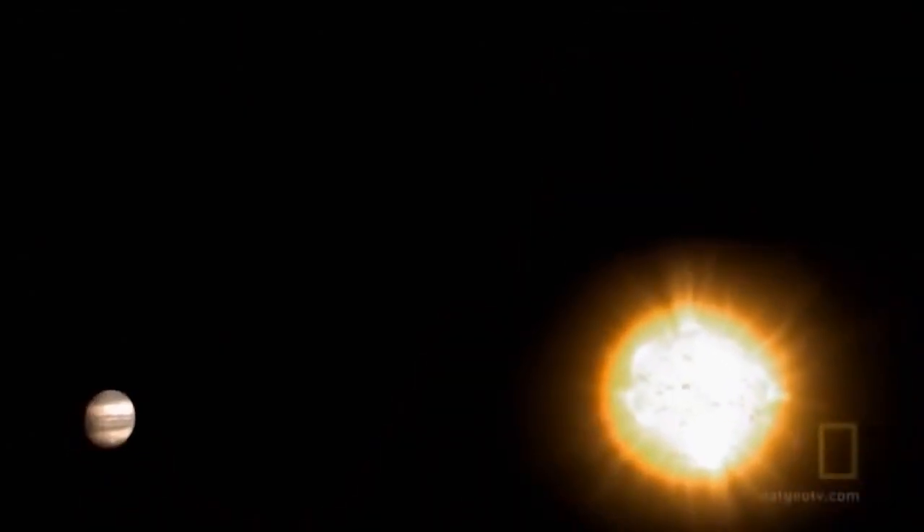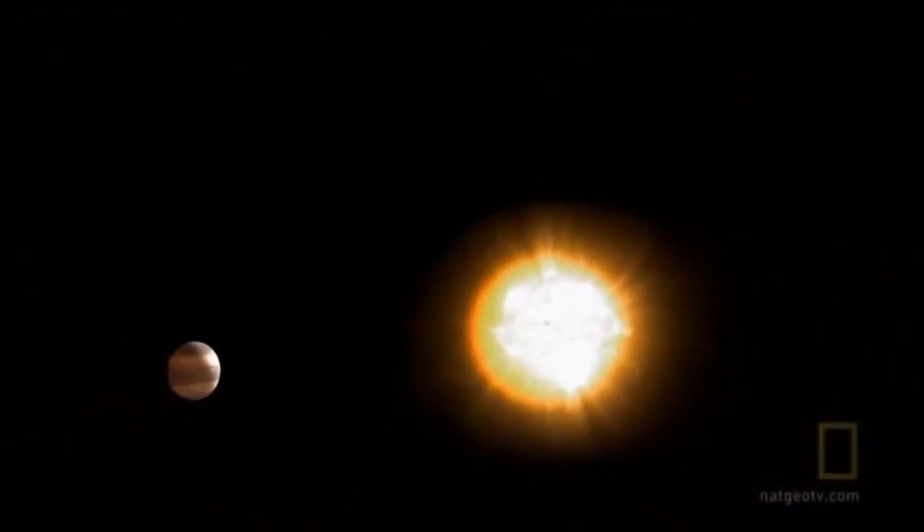If this represents a star, and this a hot Jupiter, a hot Jupiter is three to four stellar diameters away from the star. So that would be one, two, three. This is how close a hot Jupiter would be to its star.